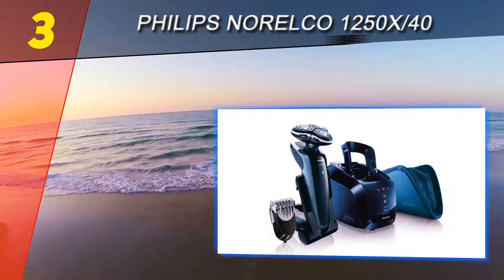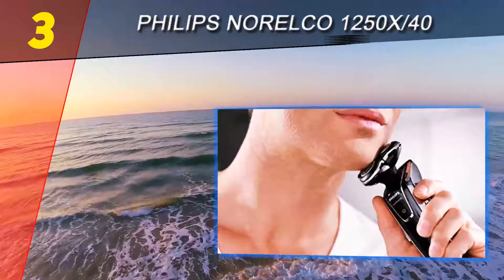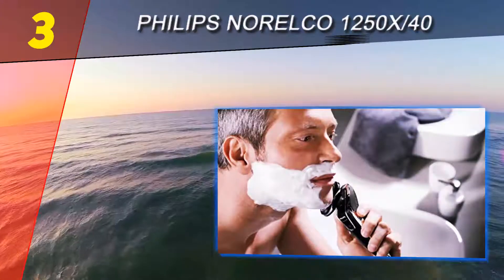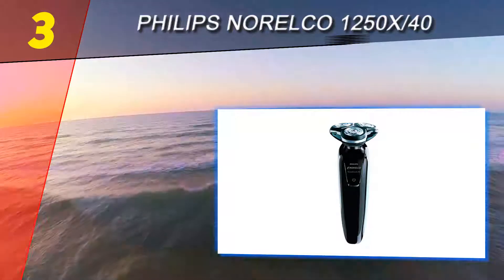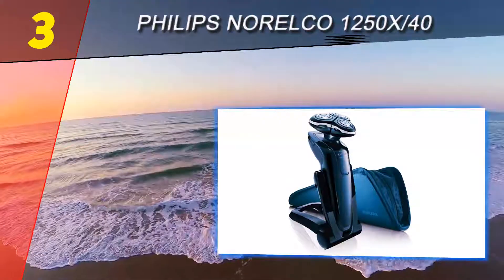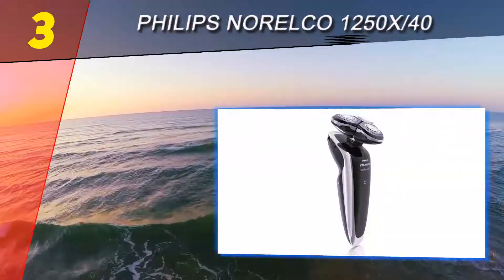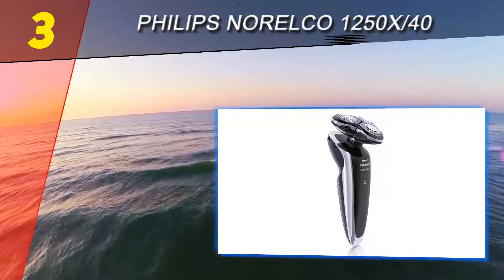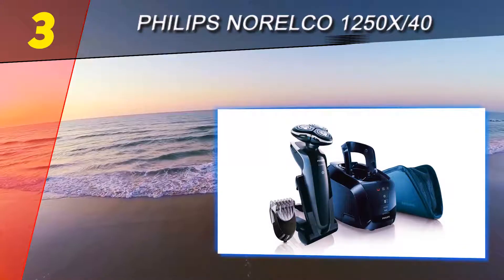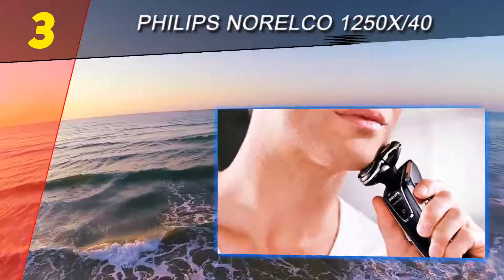Coming in at number 3: Philips Norelco 1250x/40. Philips is the master when it comes to rotary shavers — no other brand can beat Philips in this technology. The Philips Norelco SensorTouch 3D is good for both beard and head. It features a technology called Super Lift and Cut, similar to Active Lift in Braun and Lift-Tech in Panasonic, which helps catch hairs on the neck and jawline, as well as ingrown hairs, stubble, and flat hairs. Overall, the SensorTouch 3D is an advanced rotary shaver that is fast, powerful, and provides a comfortable and close shave.